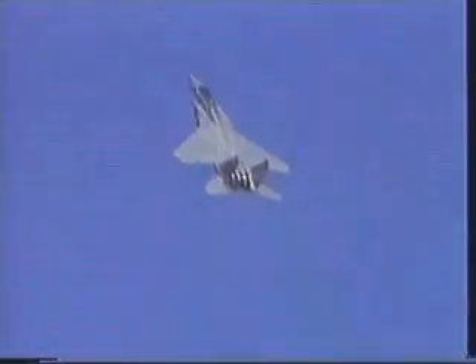Look at that change of direction. The story here is aerodynamics and power.